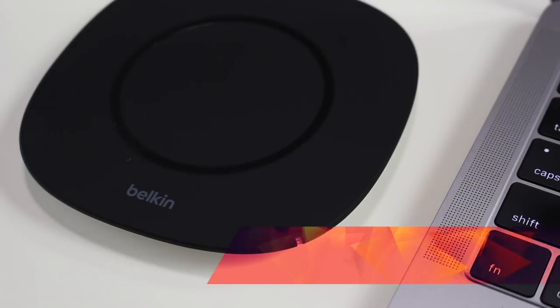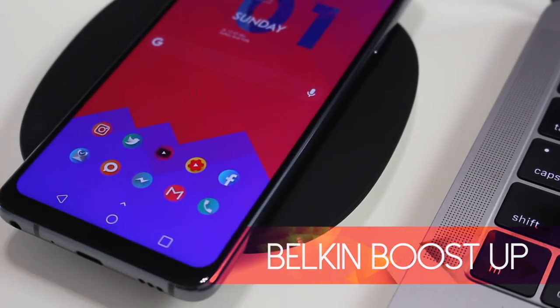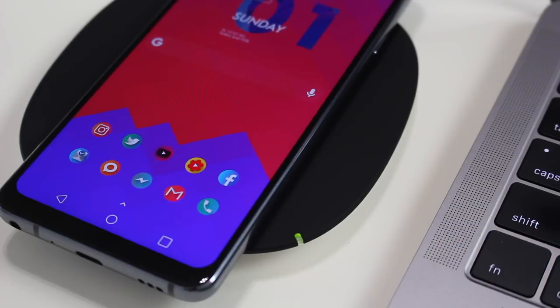The next important thing to do is to stay charged up during the day, and there's nothing better to me than having a wireless charger right beside you as you work — because you just lay your phone right on it and go. This is the Belkin Boost Up wireless charging pad and it stays right beside me every day. I'm not sure what's sexier, the way that it looks or a charged up phone.